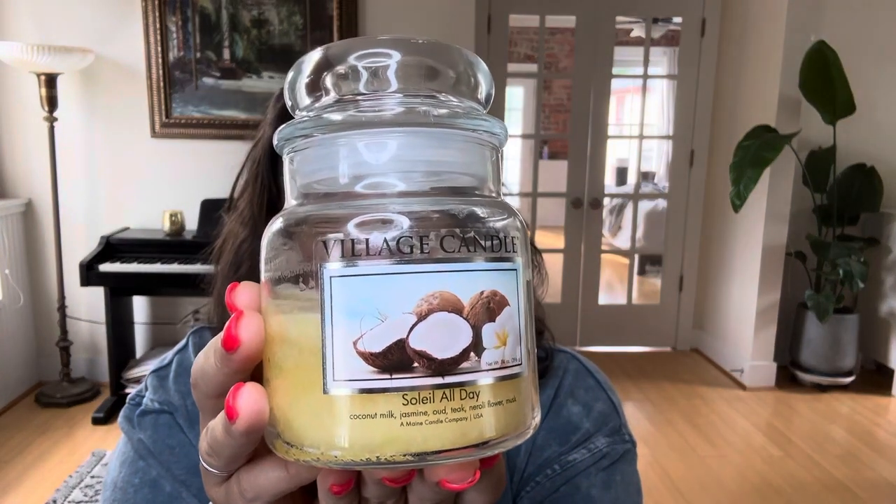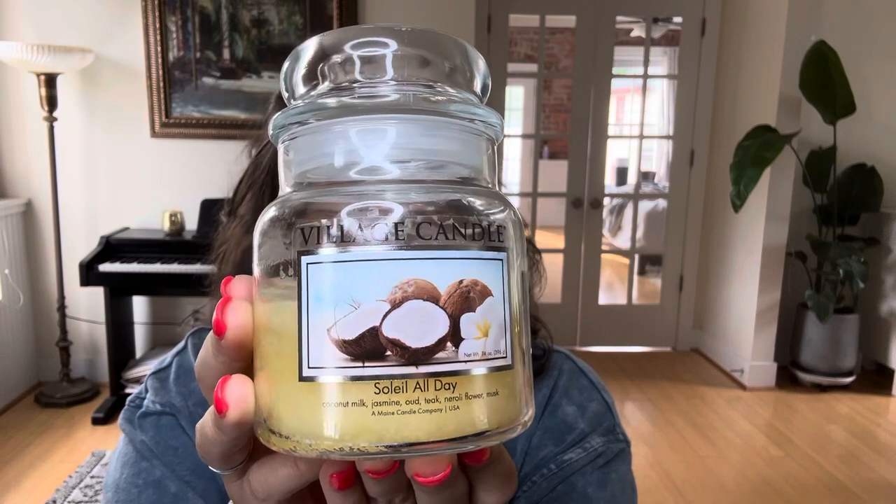Hello my friends, welcome or welcome back. My name is Sarita. I have a summery beachy candle for you from Village Candle — the candle is Soleil All Day. Soleil means Sun — I think it's French. Cirque du Soleil is the circus of the Sun, so Soleil All Day means Sun All Day. Very apropos, this wax is a gorgeous sunny yellow color.